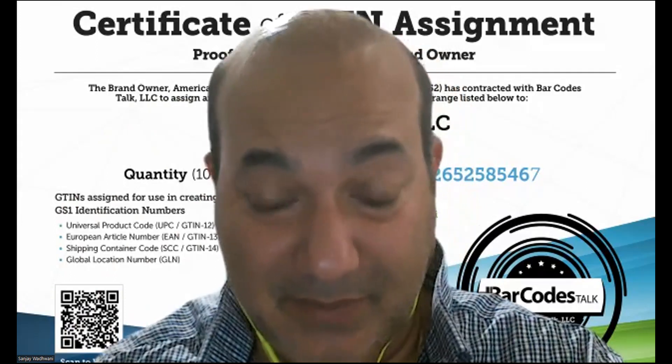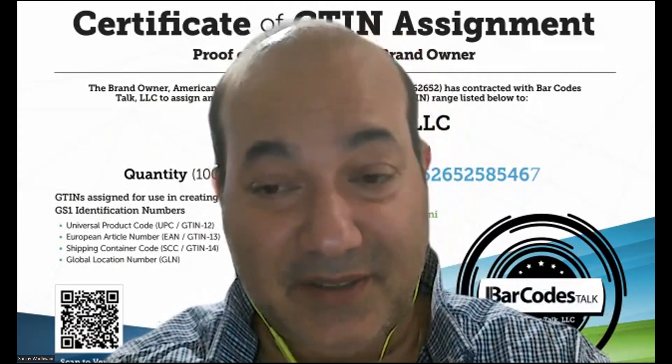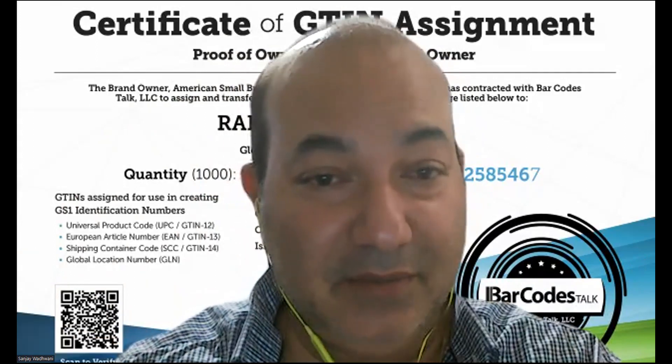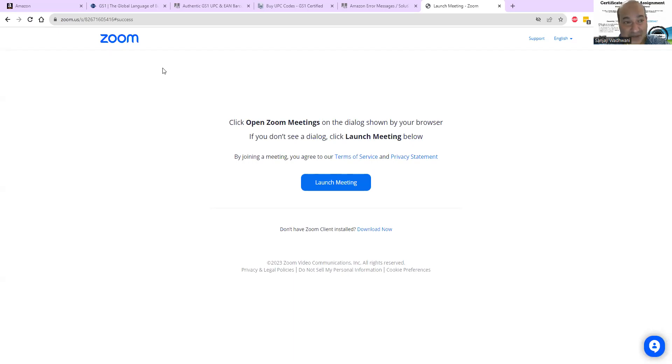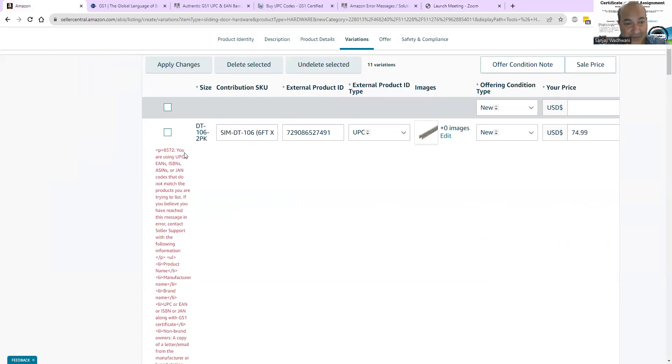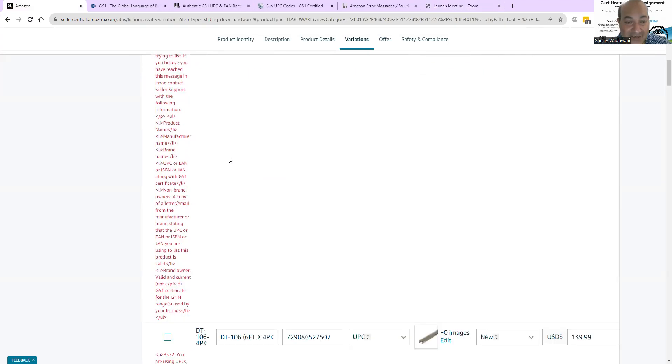To avoid paying — it's like $30 a code from GS1, just a piece of numbers. But it is what it is. I used to buy from Barcodes Talk and a few other agencies. Sometimes some numbers can slide by, but a lot of times you end up with a code like this. Error 8572 is basically saying you need to provide authentication that the codes you're using are actually authenticated GS1 barcodes. This seller has over 100 products, so if they keep buying $30 a pop that's a lot of money.